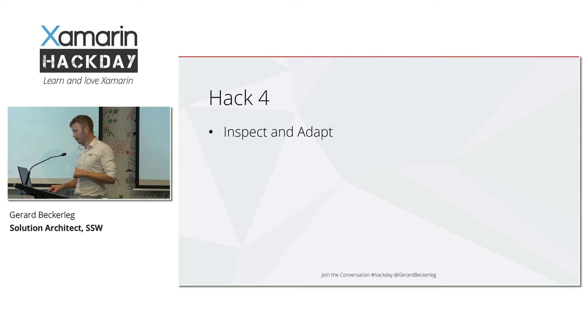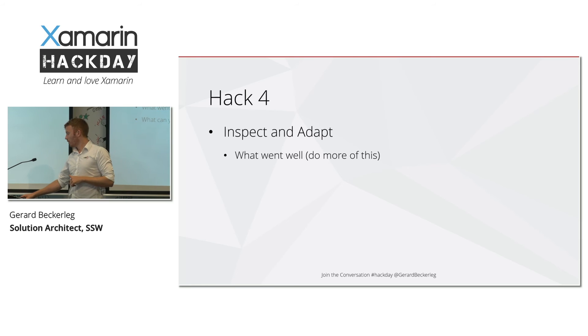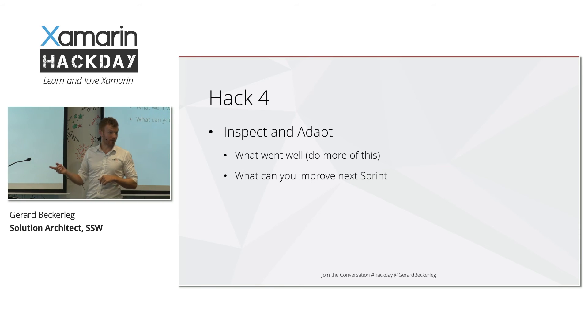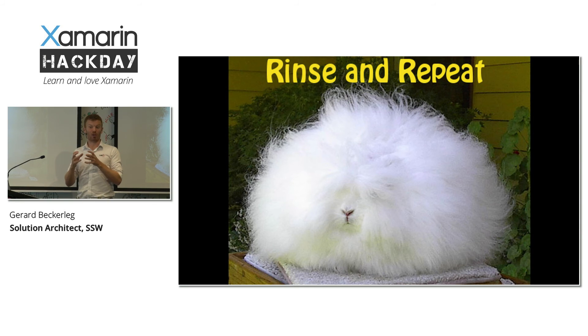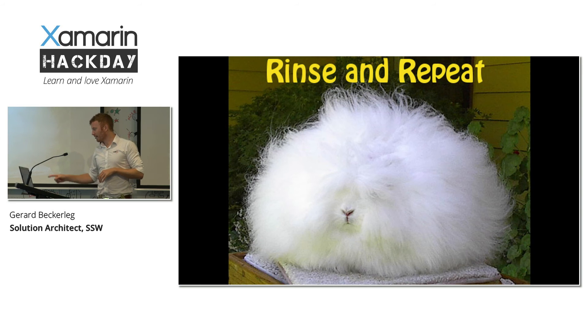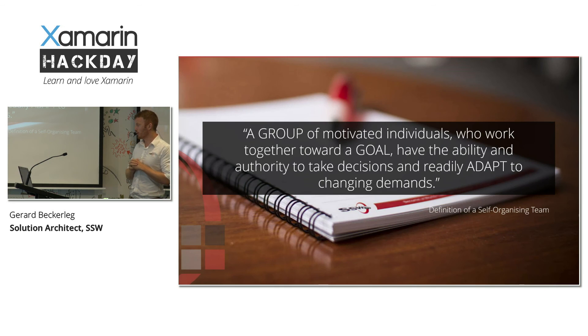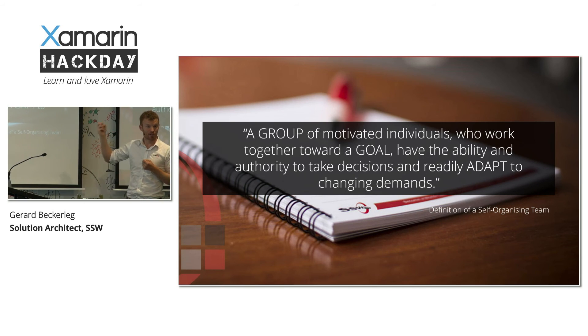Hack number four: inspect and adapt. Work out what went well last time and keep doing more of that. Work out what you can improve on for the next sprint, then rinse and repeat. And what you've just done there is the basic core of Scrum — in a very small, lightweight way. This will help you as self-organising teams to meet your goal and adapt to achieve it.